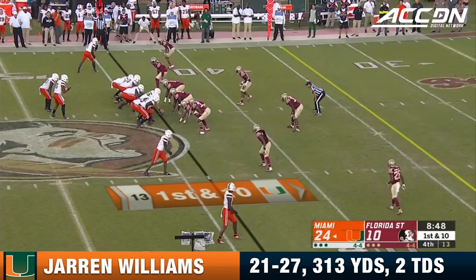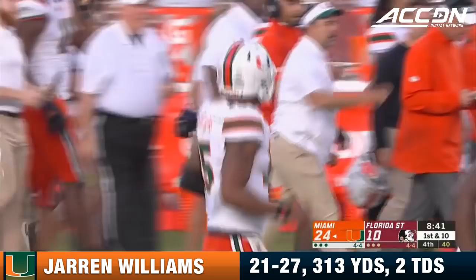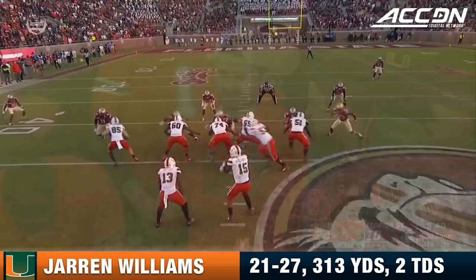First down of the game for Miami via the run — when you knew it was coming and you couldn't get it stopped. Williams rifles one over the middle to Jeff Thomas. Stanford Samuels brings him down in the red zone — a gain of 26, at Pitt.